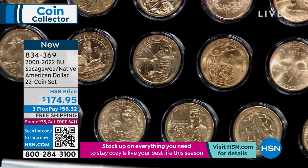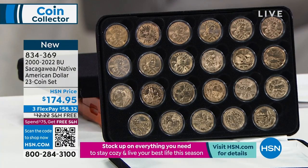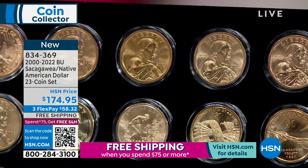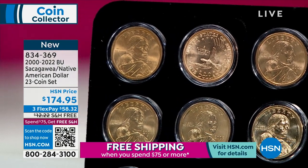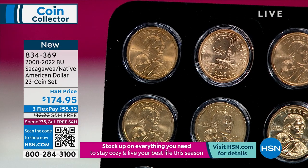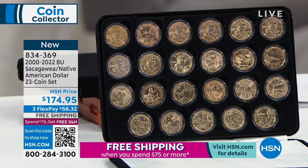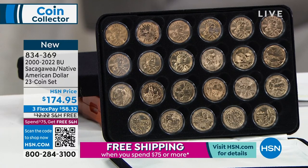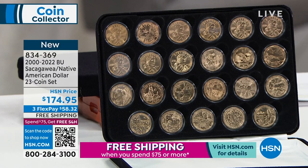At $174.95, three flex pay of $58.32, you get home the entire collection — all 23 coins — with free shipping and handling. When you spend $75 at HSN, everything ships free. The coin with a female effigy in the United States is incredibly rare. Sacagawea coins are talked about in schools; many people are doing DNA tests and finding Native American heritage. Each coin on the reverse is like a picture book of history — the code talkers, the Mohawk iron workers — a walk through American history.